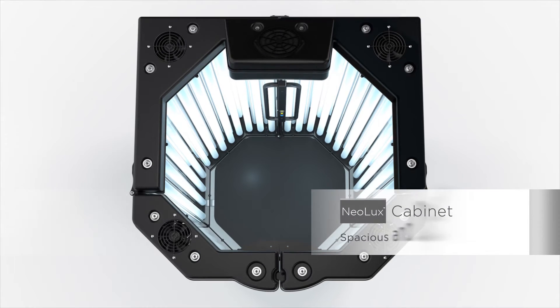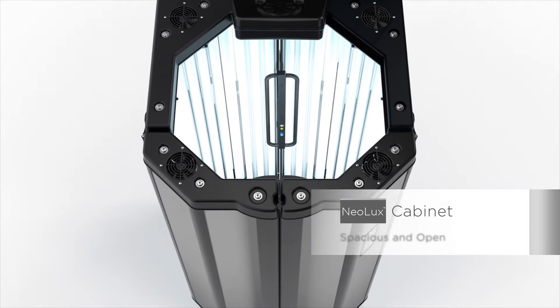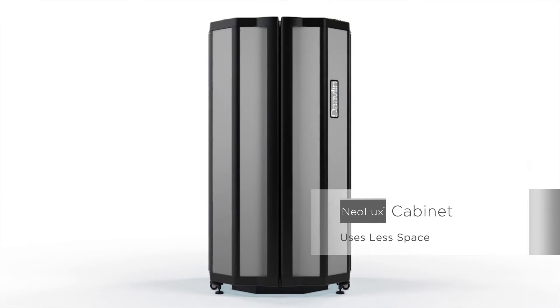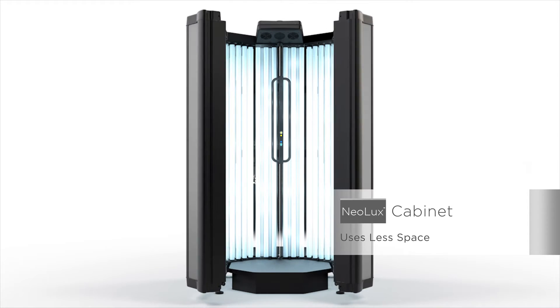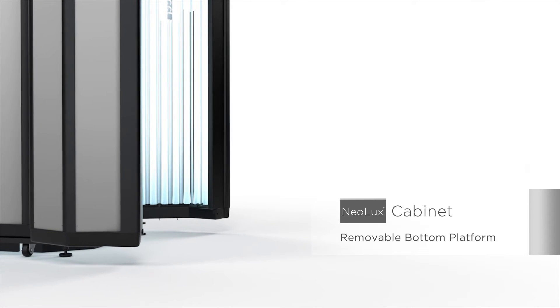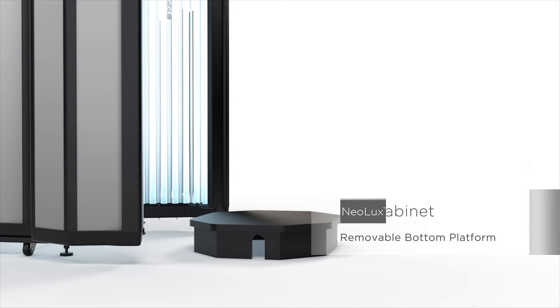The cabinet is spacious and open at the top while using less office space than competitor models. Double doors open wide enough for any patient, and the bottom platform can be removed to accommodate a wheelchair.